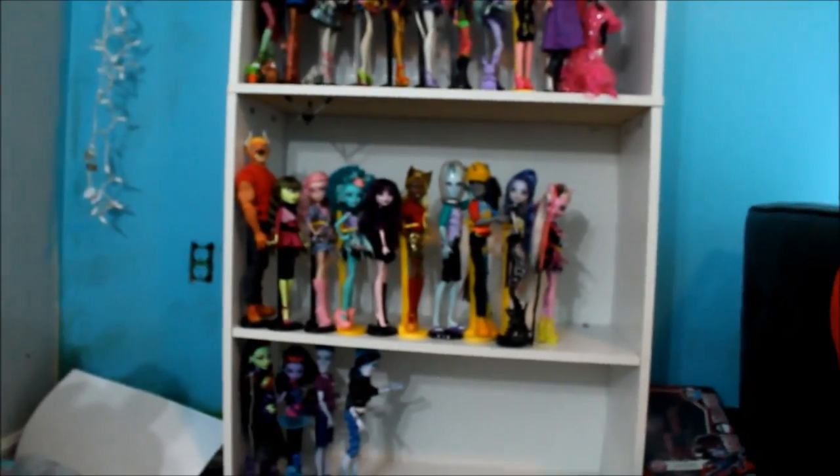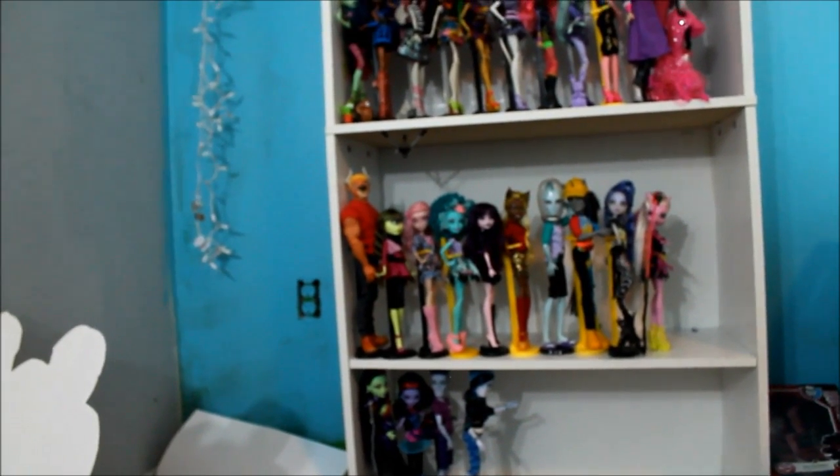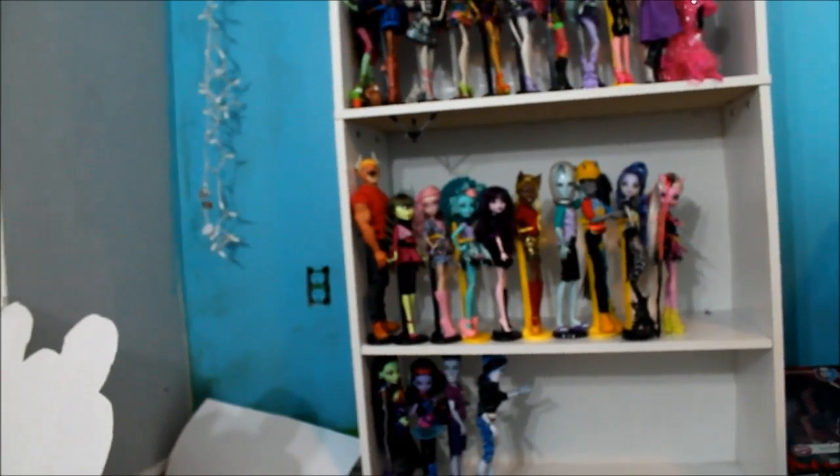There's Kosta. I know my room's really messy — I just finished opening a bunch of dolls. There's Invisibility. There's New Scare Master Twyla, New Scare Master Gigi. There were all the Ghoul Sports dolls. And then Sweet Screams Abby and Sweet Screams Ghoulia.